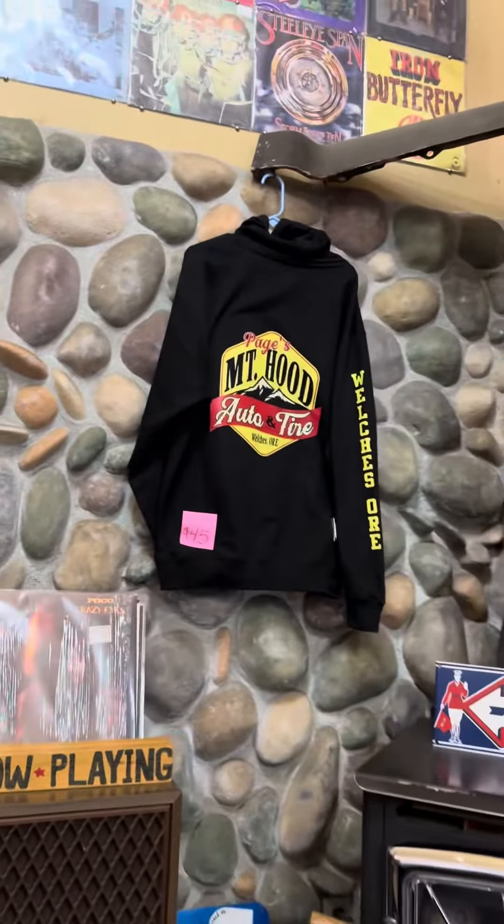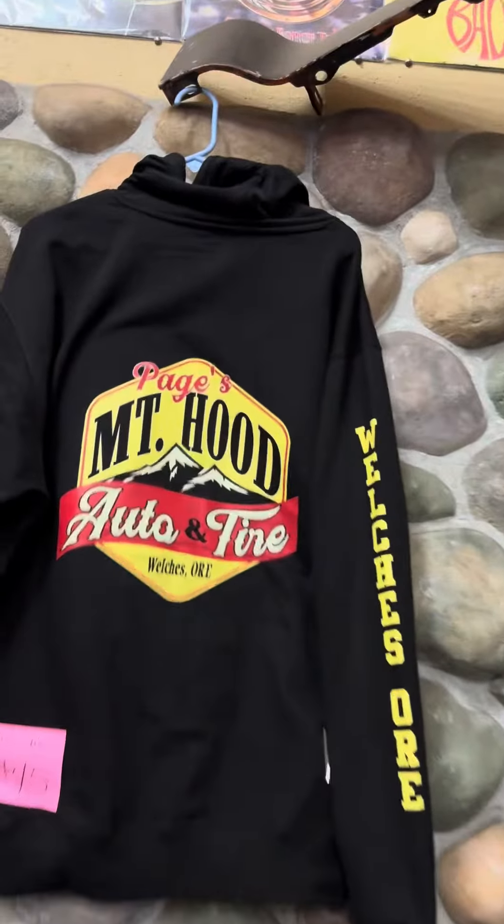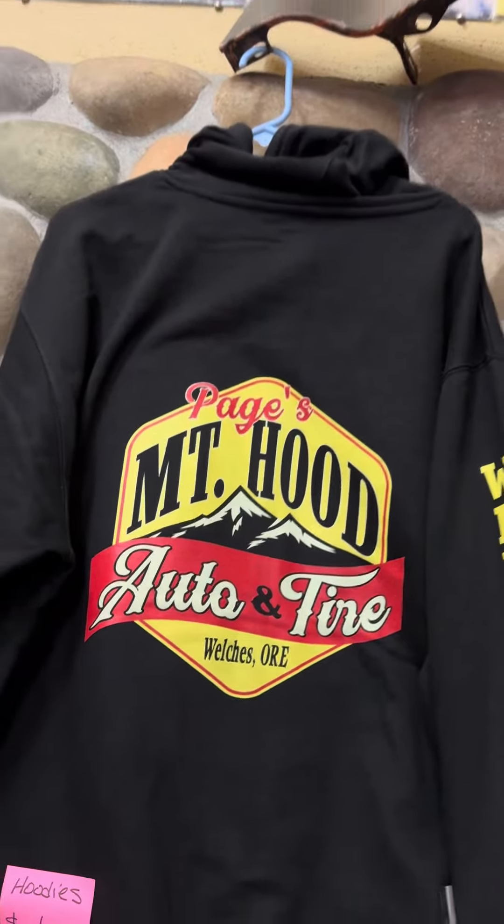Guess what? We finally have our brand new sweatshirts in. And this is the new logo that's on them. So this is my eighth take making this video just to tell you about these sweatshirts.